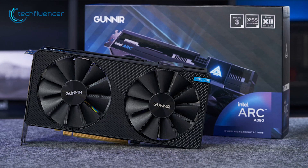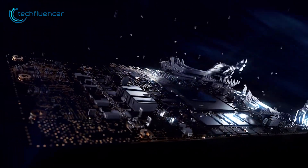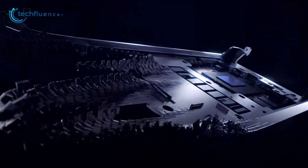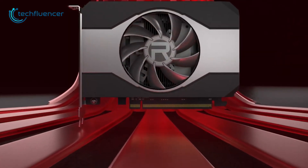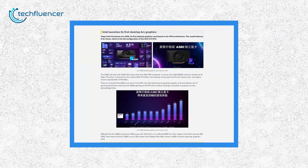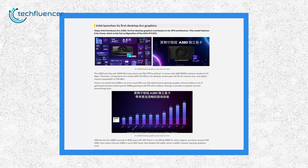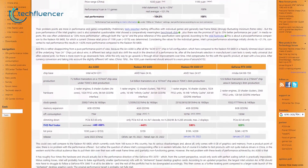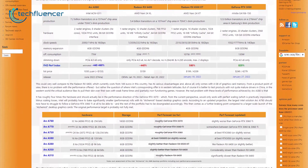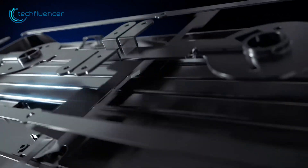The new Intel Arc A380 graphics card showed strong performance in synthetic benchmarks and according to Intel, it's 25% better than the RX 6400 relative to the price of both cards. However, notice how the benchmark does not provide any evidence for that 25% faster claim. Luckily, 3D Center came forward to put Intel's claim to the test, and it turns out the Arc A380 might not be as fast as the early reports suggested.